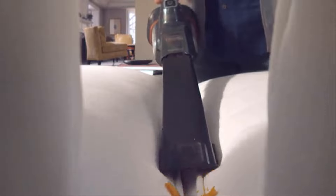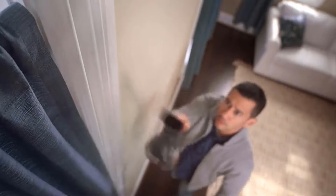The bagless design with a washable foam filter makes it easy to empty and maintain. Its compact and lightweight design makes it easy to use and store until the next use.